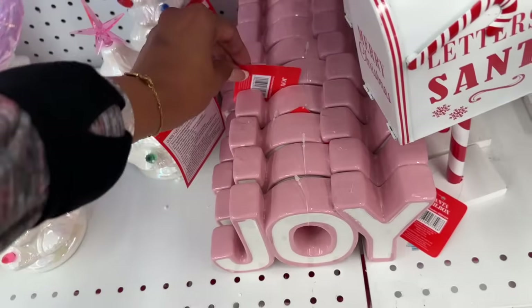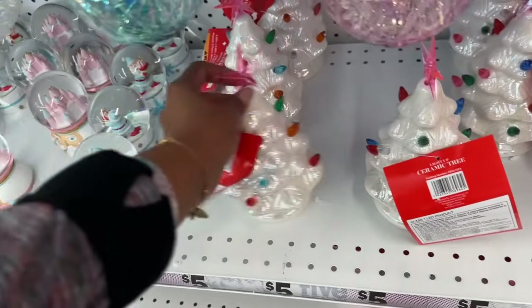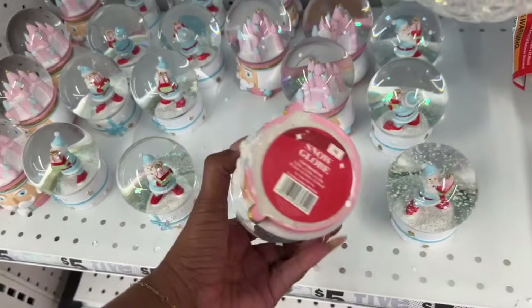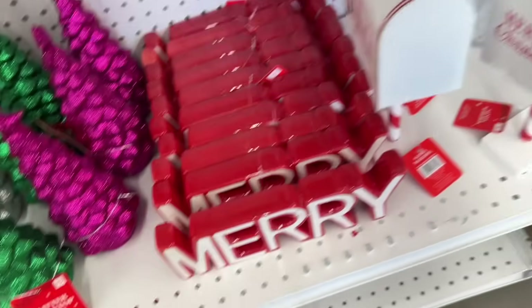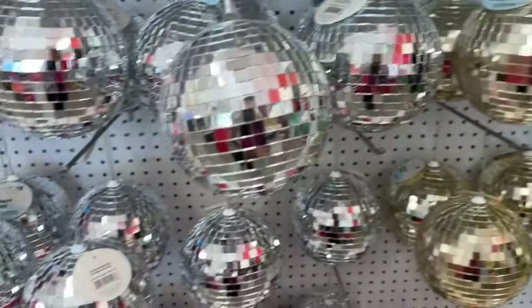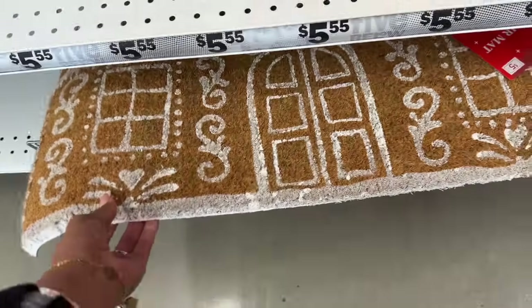Letters to Santa for $4 — that's cute. A joy glass ceramic sign for $3, ceramic trees for $5 — super cute. Santa's little castle for $4 and a merry sign for $3. Tree collars for $5, and disco balls for $5 — look how pretty they are. There's also a gingerbread house core mat for $5 as well.